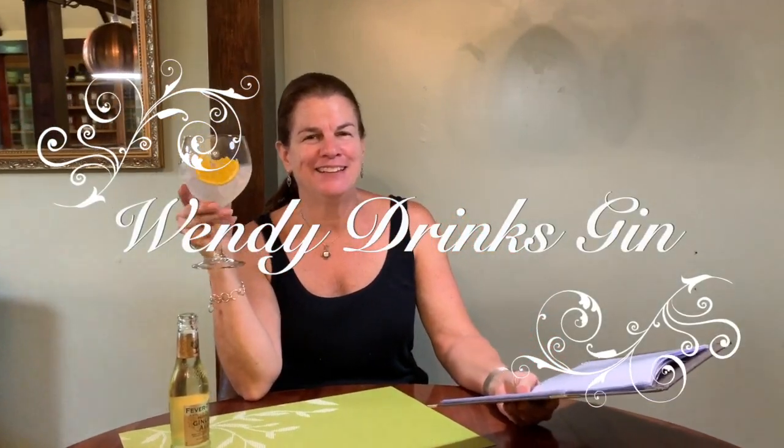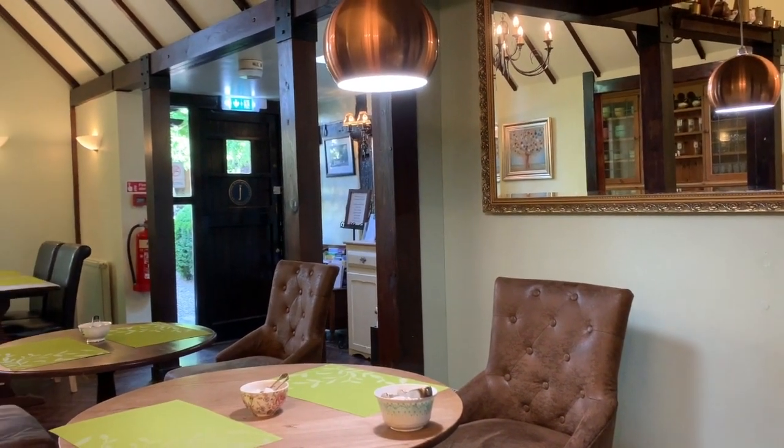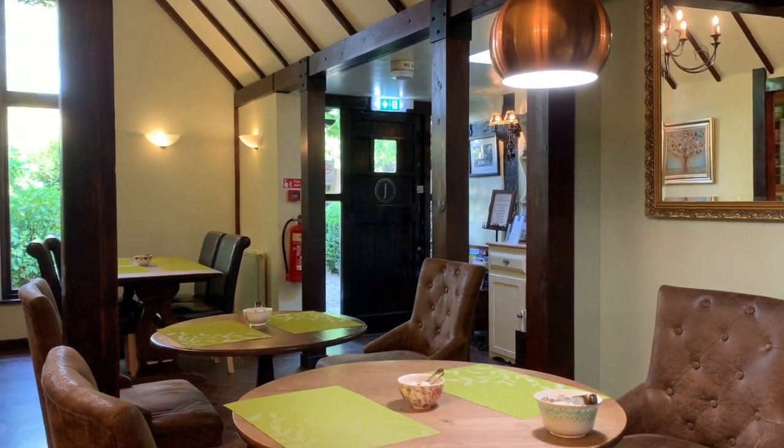Welcome back to Wendy Drinks Gin at the Batch Brew Cottage in the Gin Bar today. Fortunately, it's after hours and the Gin Bar is closed, except for Sue who is still working on the phone behind us. So I could just show you a little bit of the Gin Bar. This is where the magic happens — this is the tea lounge slash Gin Bar, the last reception area.